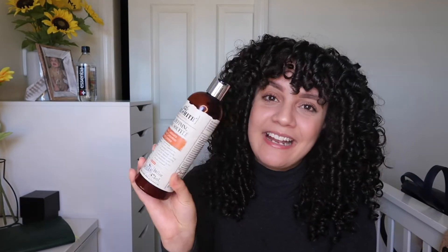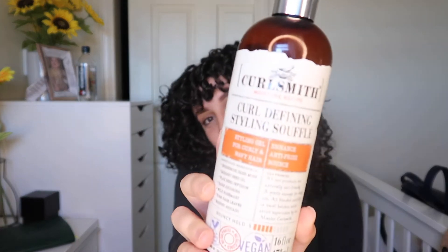Last but not least, my number one — the product I found myself gravitating to the most this year. For quick days and days I really wanted to go hard, it gave definition, shine, and enough hold without being too much. It was perfect for any weather, smells good, and makes my hair look really shiny, moisturized, and healthy every time I use it. That product is the Curl Smith Curl Defining Styling Soufflé. I ended up getting the big bottle because I was flying through the smaller ones.